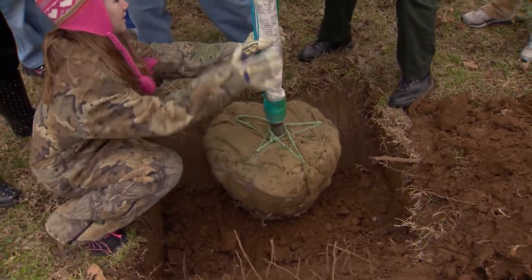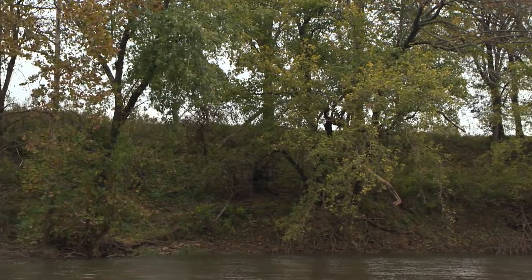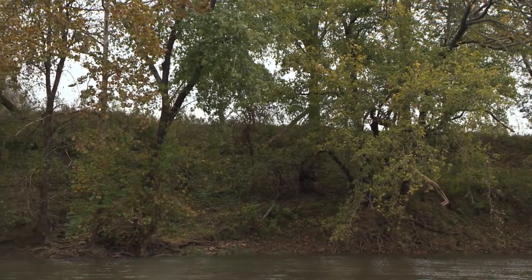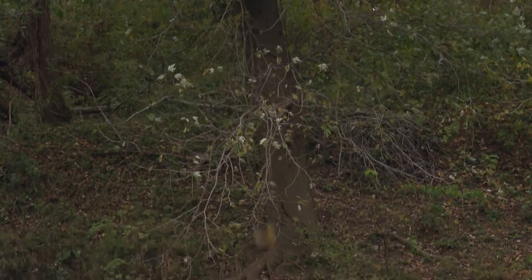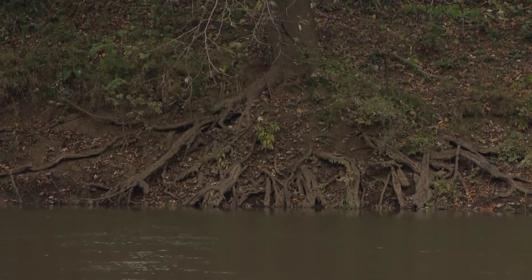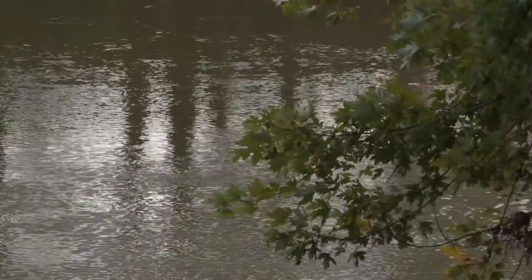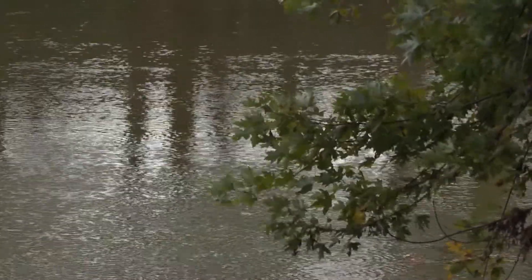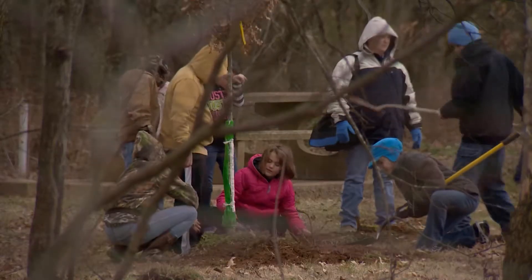It feels good because you're helping the environment and it just means a lot to people. Trees help us a lot — they give us air to breathe and help control flooding. Those tree roots allow floodwaters to absorb into the creek bank, so it literally makes that riparian or streamside zone a sponge. It can hold untold amounts of floodwaters, which reduces flooding. And in the drier periods, there's more water flowing back into the river.